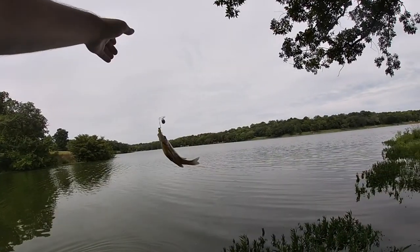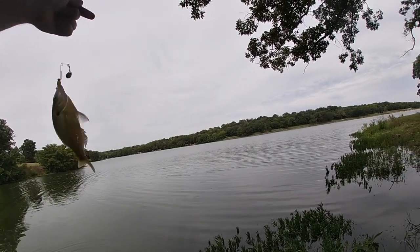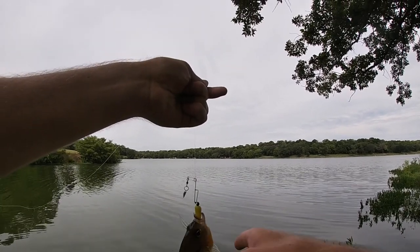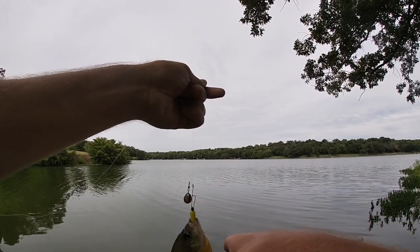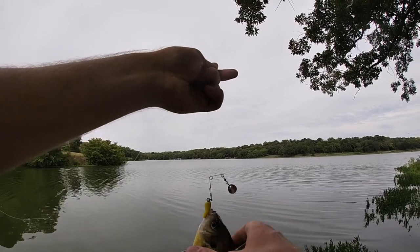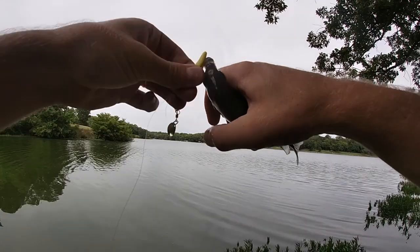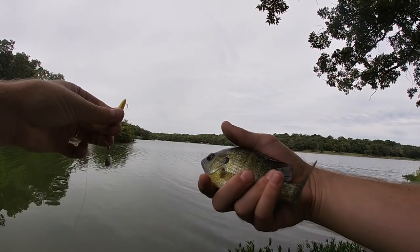With that lengthy introduction, I'm going to get down there and see what I can catch. Hopefully I do catch some fish and have a good video for y'all. There's the first fish of the day — as you can see it's not a bass, but not a bad bluegill though. Let me get him calmed down and off this hook. Not a bad fish.